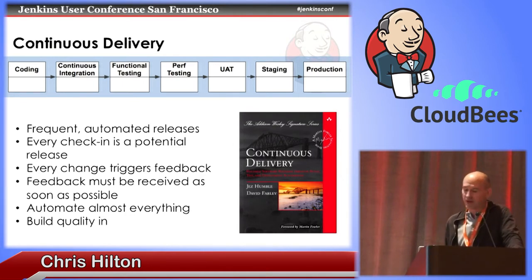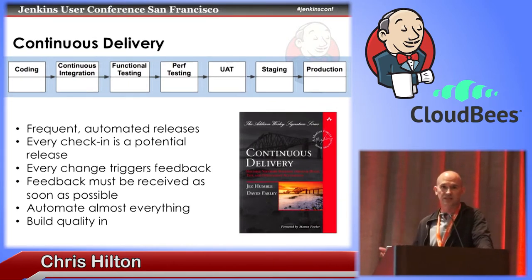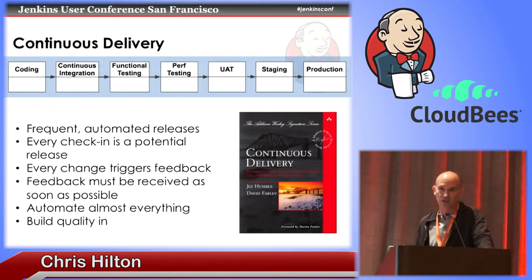For this particular pipeline, the first stage is where the developer does some coding and checks in. That kicks off a continuous integration process where it builds and tests their code and creates an artifact. Assuming all of that passes, it automatically gets promoted to a functional testing stage. If all those tests pass, it's automatically promoted to the next stage of performance testing, then user acceptance testing, and finally to a staging environment and then into production.